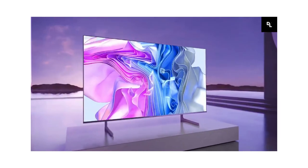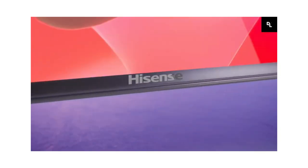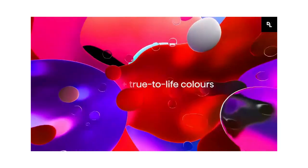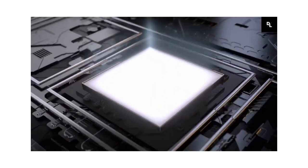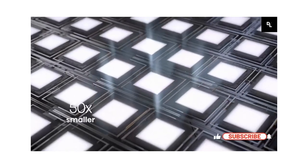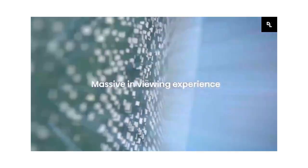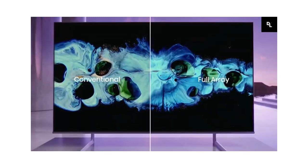Hisense U8H — it's an impressive TV that outperforms any other TV in its price range, delivering outstanding visuals and a smooth, easy-to-use smart interface. Unlike the Samsung TVs at the top of this list that run Samsung's proprietary Tizen OS, the U8H runs Google TV as its built-in smart interface, which has many apps available to download through the Google Play Store, so you're sure to find your favorite content.